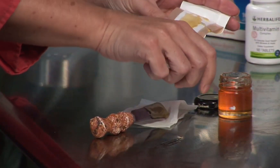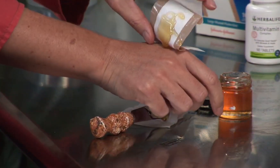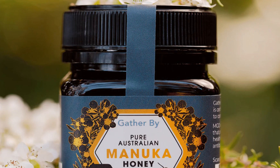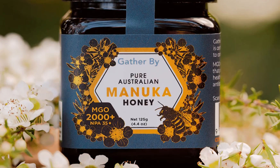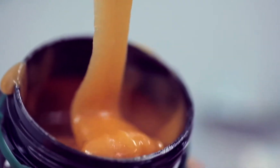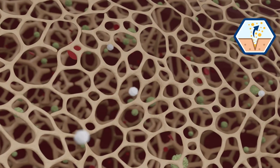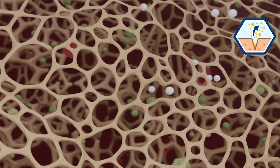Second, honey produces a small amount of hydrogen peroxide as it interacts with a wound. This acts like a built-in antiseptic, but in a much gentler way than the stuff in your medicine cabinet. Third, certain types of honey like Manuka honey contain additional natural compounds like methylglyoxal, which gives them extra antimicrobial power. And one more thing — honey keeps wounds moist. It's sticky, it locks in moisture, and that helps healing cells migrate across the wound. So yeah, this is more than folk medicine. It's biochemistry.